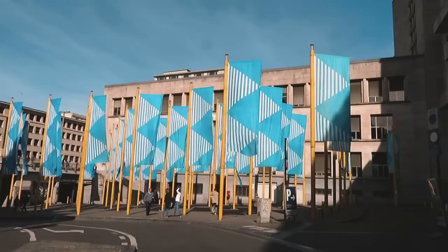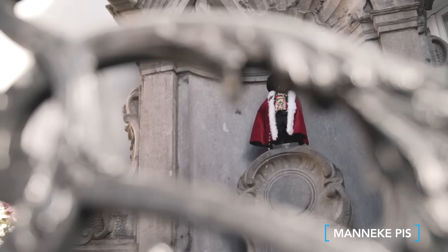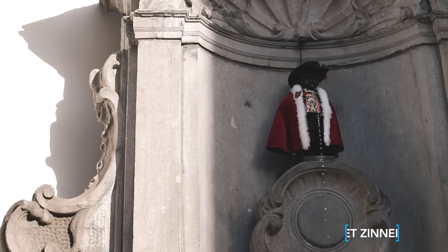Back on the road again! This landmark is very famous in Belgium. It's called Manneke Pis — basically it's just a man peeing. And of course there's also a female version, Jeanneke Pis. And a dog.